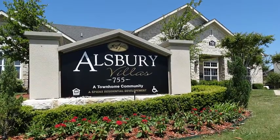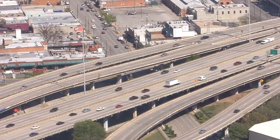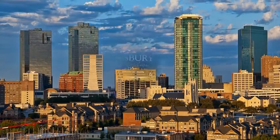Allsbury Villas offers quick, easy access to I-35, just south of Fort Worth in Burleson, Texas. Here, you're only minutes from I-20 and all that Fort Worth has to offer.